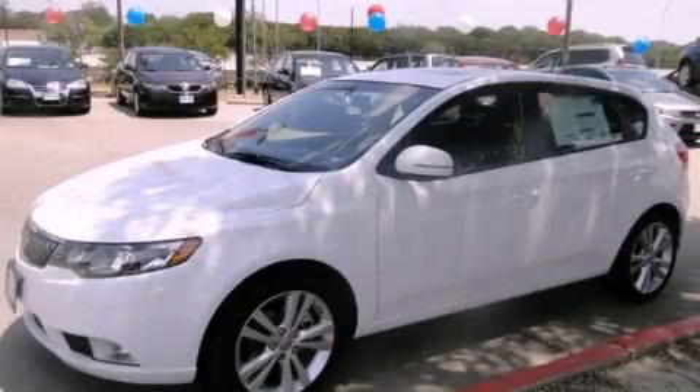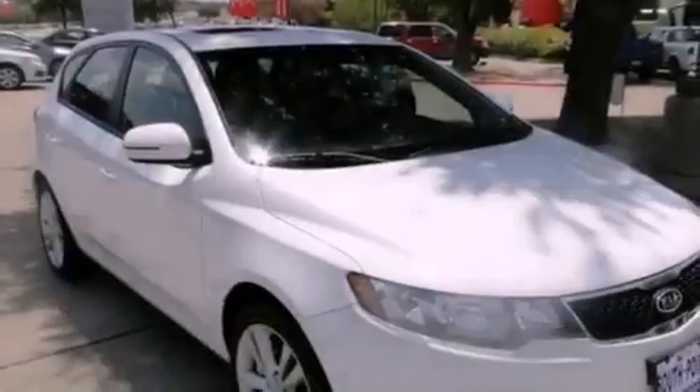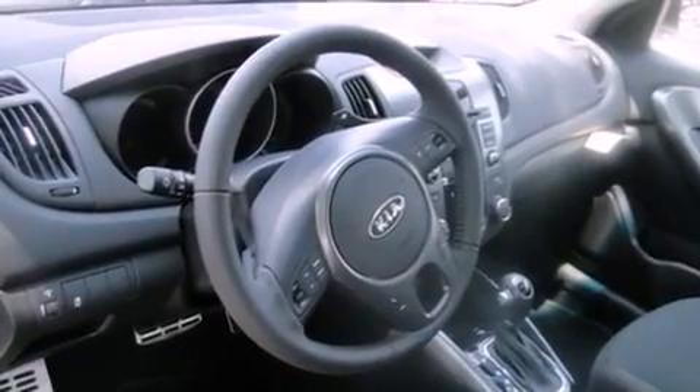This is a brand new 2012 Kia Forte. Its top features include cruise control, a rear window defroster, keyless entry, 12 volt power outlets, a low tire pressure indicator, rear impact crumple zones, traction control and stability control systems, an anti-lock braking system, and a rear spoiler.